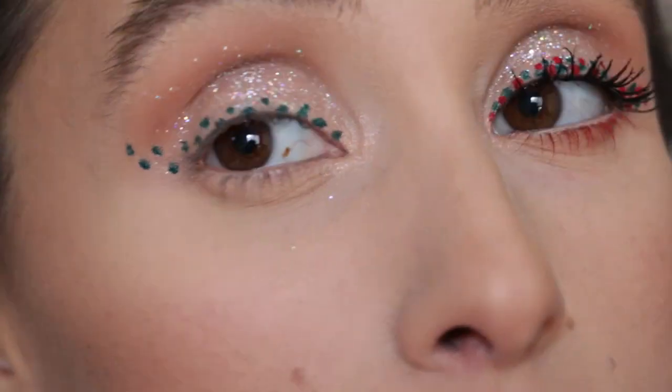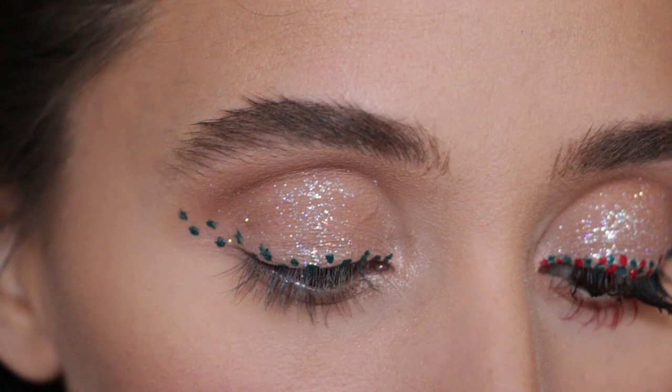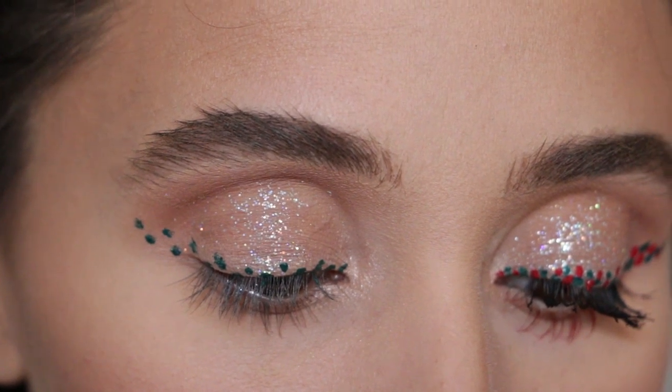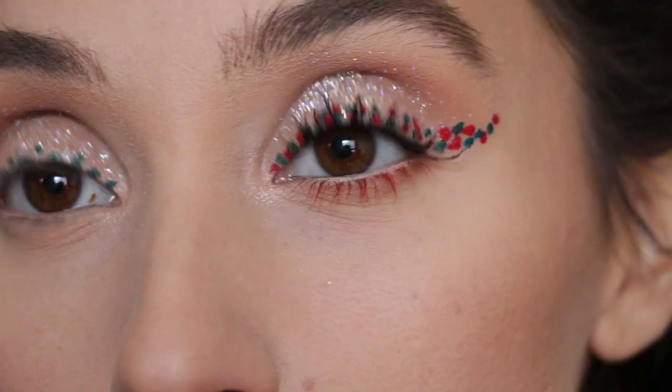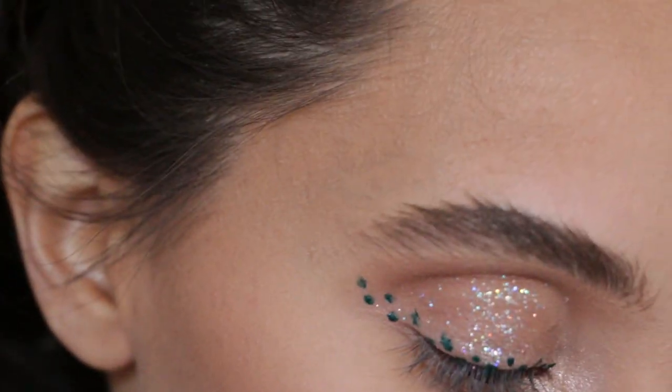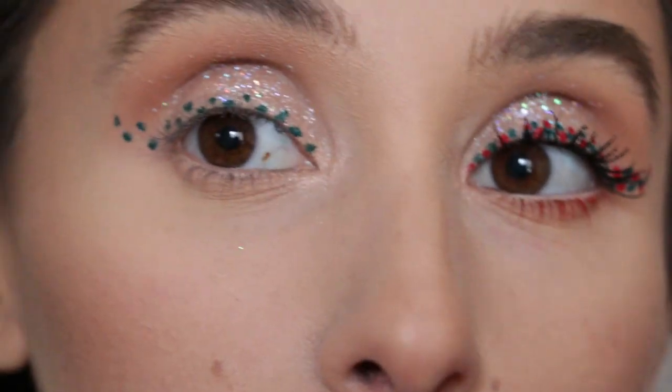There's the green — and honestly you could just leave it like this if you want a very sparse dotted eyeliner. I think just the green by itself would be really cute, but I'm going to add in some red now just to be a little bit extra.